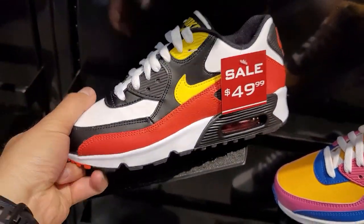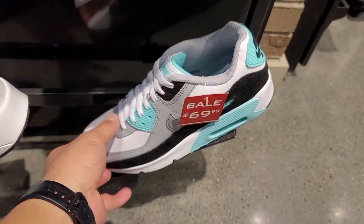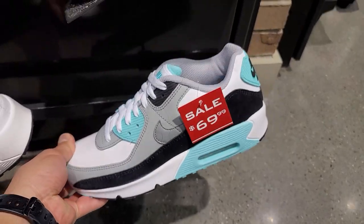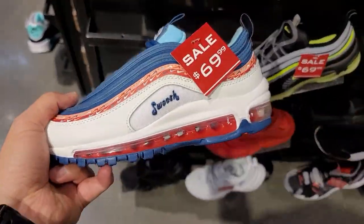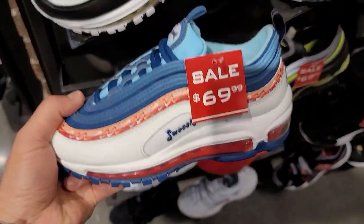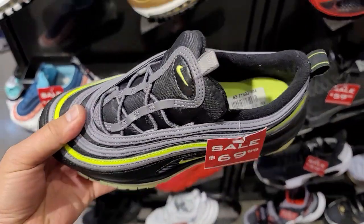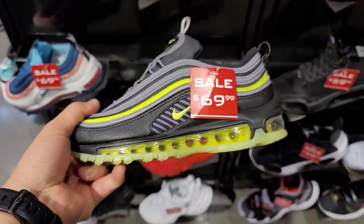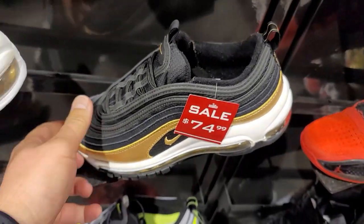Full price is $80-$90 — not digging that. Air Max 90s for kids at $50 — pretty good price, those usually go for $70. Classic colorway. $55 for these, not too bad. Air Max 97s going for $70 — these black and volt ones normally go for $160, on sale for $70. So that's $90 off. These going for $75.